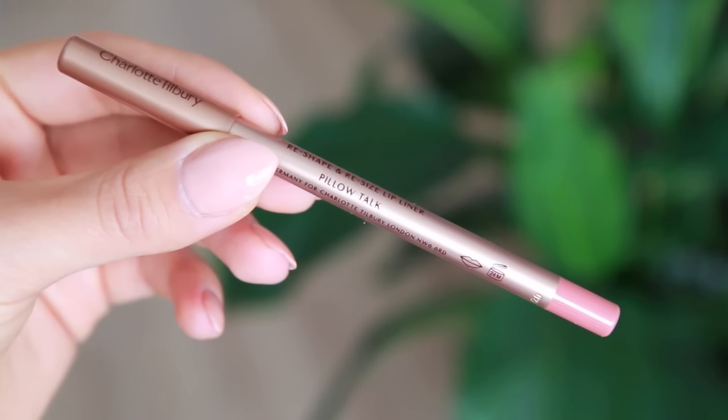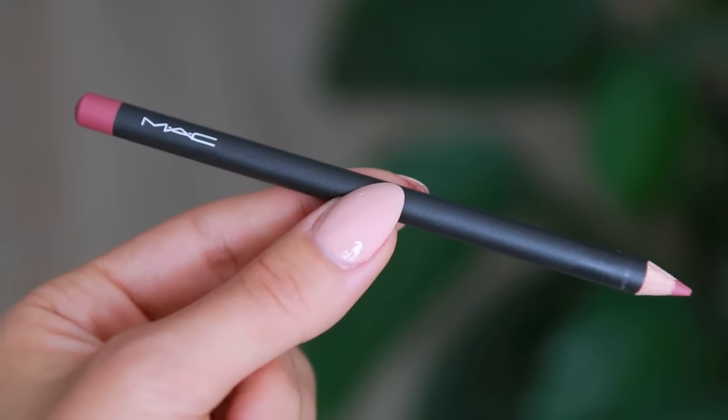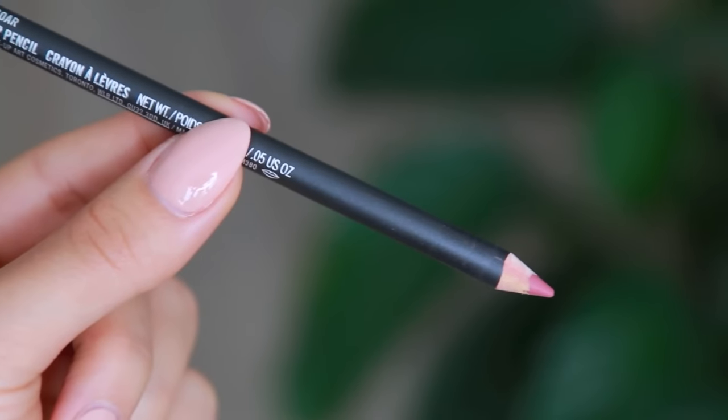The Charlotte Tilbury Pillow Talk is kind of similar to the Makeup Forever one but a little bit lighter with more of a pinky undertone. I have been wearing it so often since I got it. The third lip liner I wore a lot is by MAC in the color Sore, which has more of a mauvey pink to it. So they're all kind of similar but not really — it just depends what mood I'm in. I really do prefer lip liners in general over lipsticks because they really last a long time and you can get a very precise application.